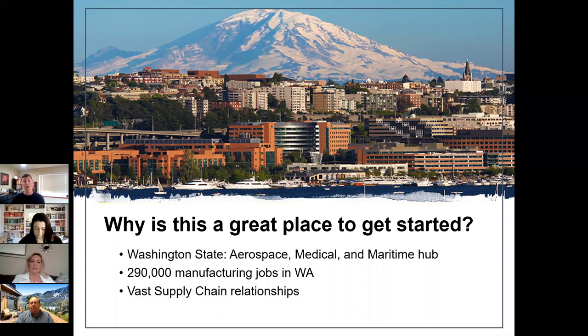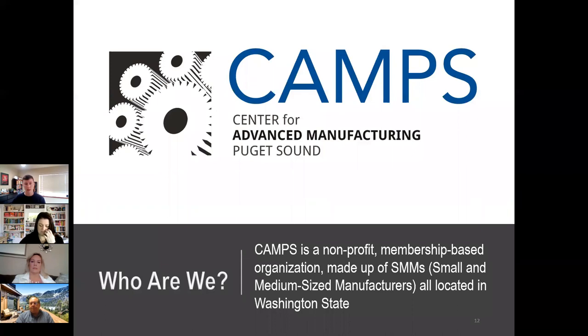CAMPS is a nonprofit, membership-based organization. Small and medium-sized manufacturers become members to access solutions — the larger companies have money to invest in research, but these smaller companies come to us for the latest technology, deals on training, and workforce solutions. That's why we're working with you — you need a good job, and these manufacturers need good-quality workers. We're connecting you and making that link.